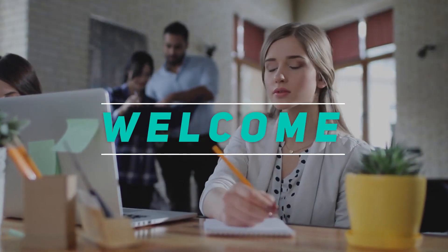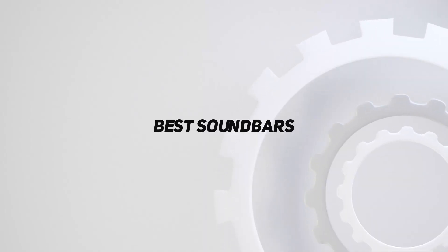Welcome back to my channel. In this video, I'm gonna talk about the top 5 best soundbars.